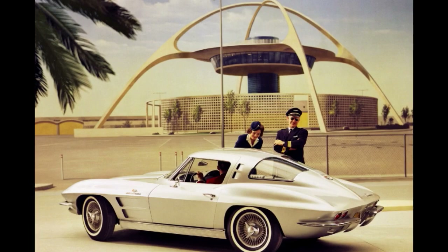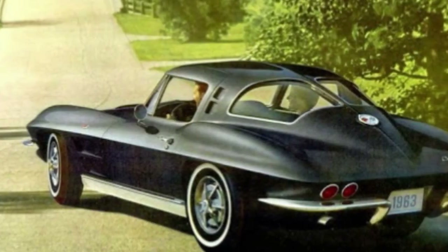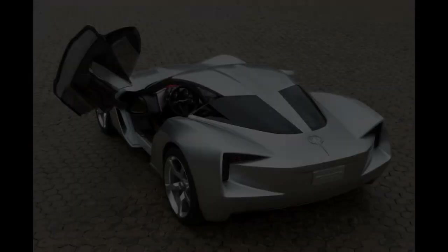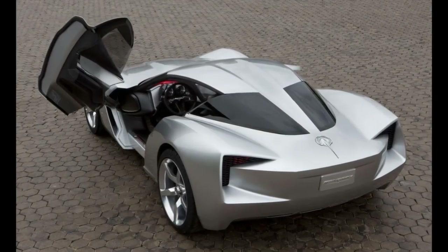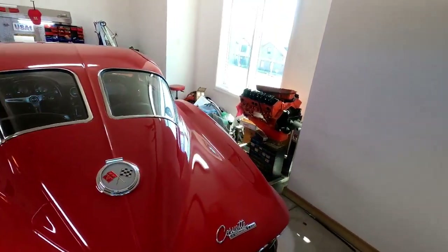GM's never going to put a split in another Corvette because this is hallowed ground. They did it in prototypes, but I don't think you're ever going to see another factory Corvette with a split window. You just can't beat the original.